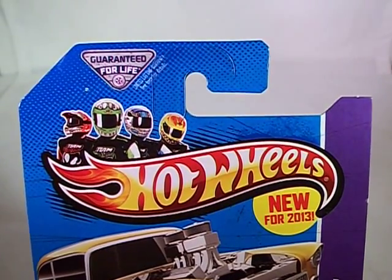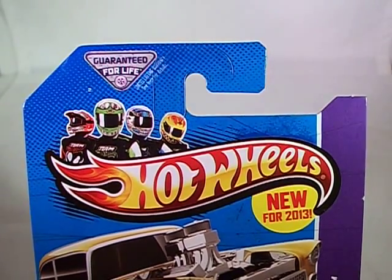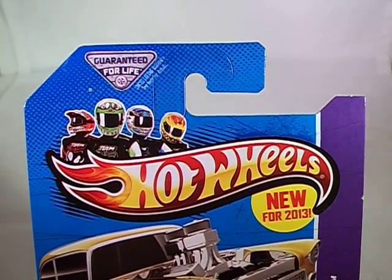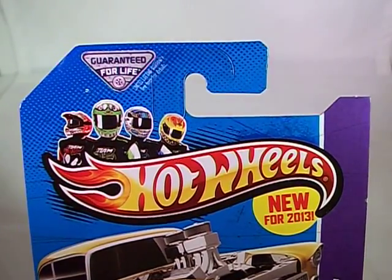Hello and welcome to another Jay Logano 22 Haul video. This is a medium-sized haul from mid-May 2013. It's mostly Matchbox, though we do have a few Hot Wheels and a few NASCAR things.